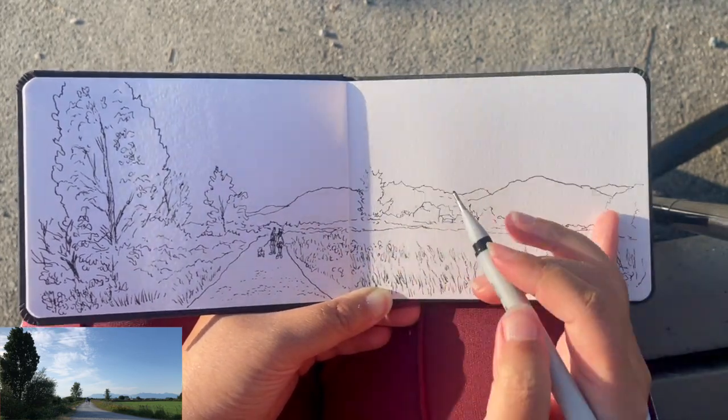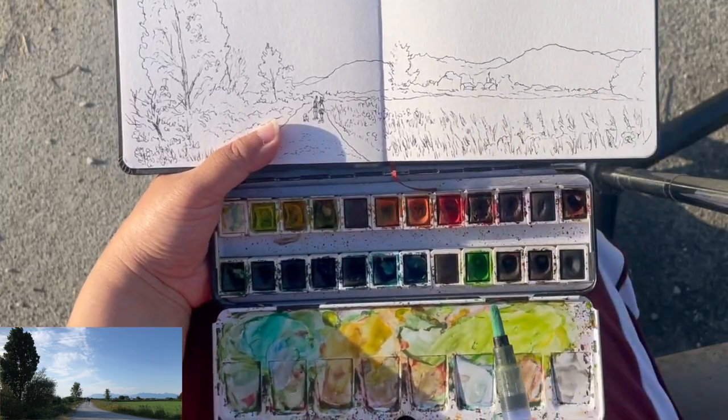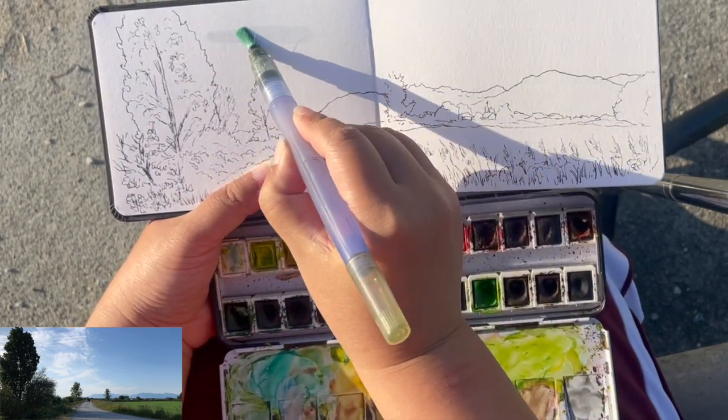Adding some more peppery texture for the trail. That's it for the line work — it took me about 10 minutes to draw.